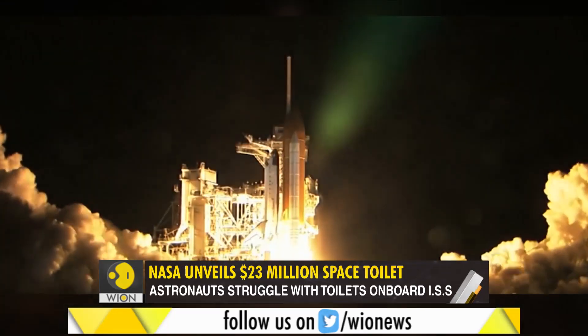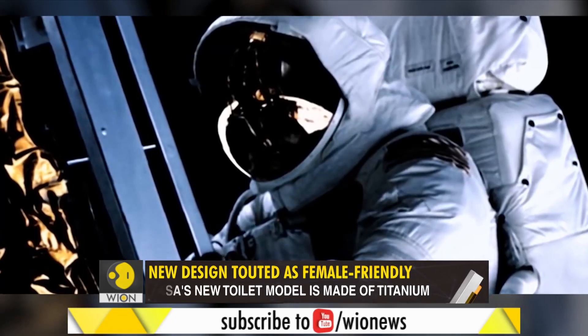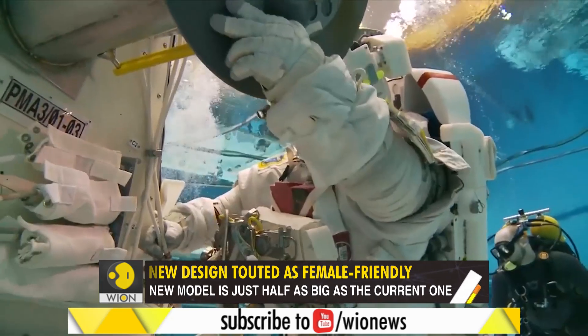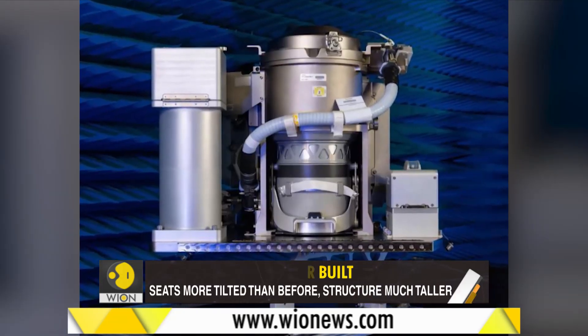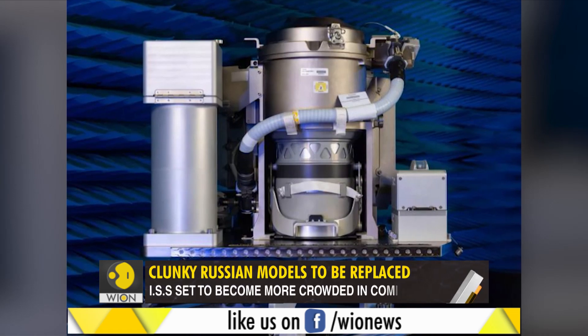The space station will get a lot more crowded in the coming years. SpaceX has already started sending astronauts up, and Boeing is less than a year away from doing the same. It goes without saying, more people means more toilets. The new model will first get a trial run at the space station, and if the response is positive, it'll be cleared for regular use.